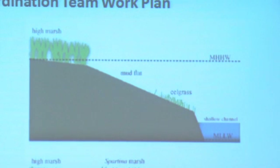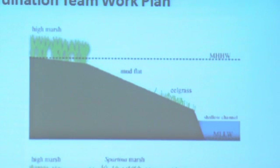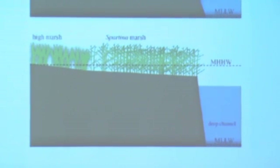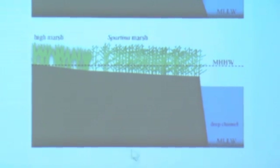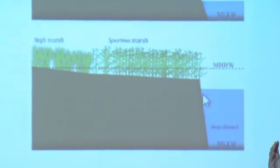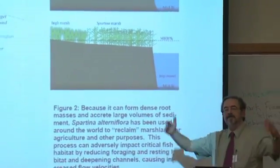Eelgrass does not grow there. The eelgrass grows at a lower elevation. The bottom figure is an artist's rendition of what the marshes are going to look like after the so-called 'evil invader' spartina comes in. The spartina grasses are shown taking over this entire zone right up to the edge of a sheer cliff that drops off into deep water like there's a canyon.